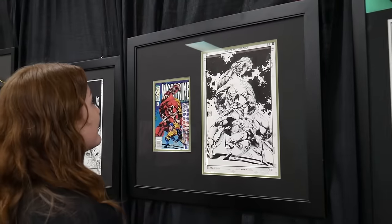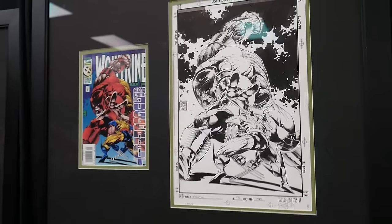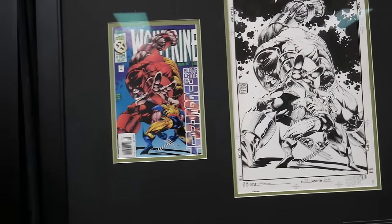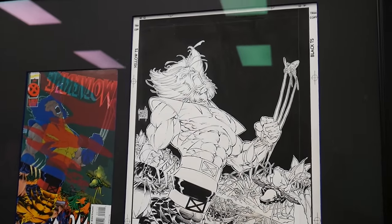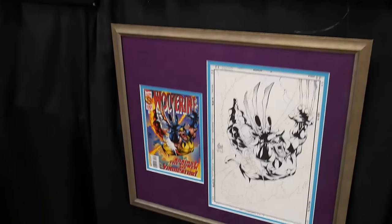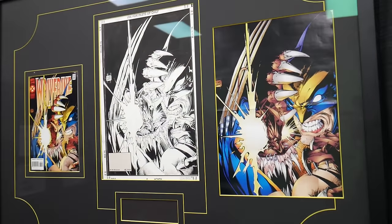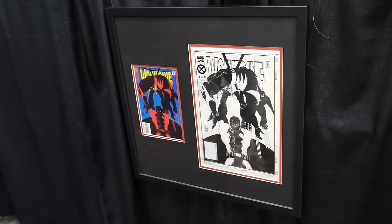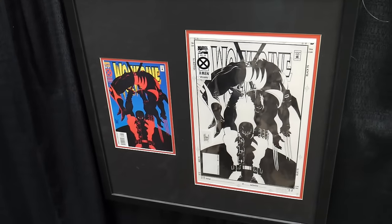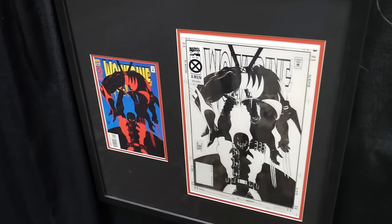We walk around and go yeah, okay, this is cool with the comics next to them. Oh, that's the original cover with the Juggernaut — that's really cool. That's a great one there. Man, you think they're all Kubert's, or do you think it's like — I don't think he owns these anymore. Oh my gosh — look at that guys! The cover to Wolverine 88 — the first time Wolverine and Deadpool fighting comic.